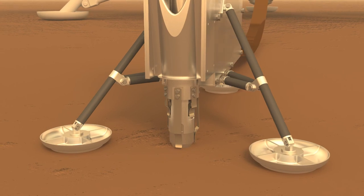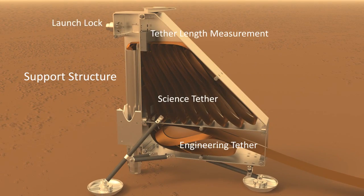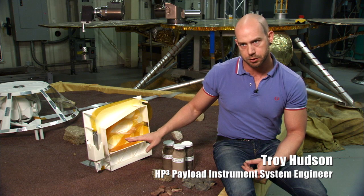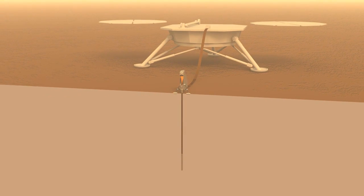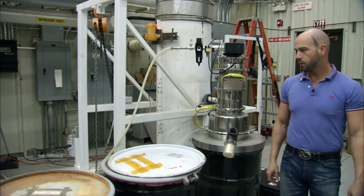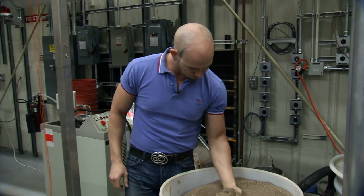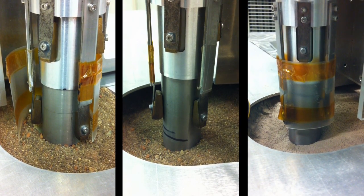On the HP³ instrument, we have that being delivered to us from DLR. That also has been under development for many years. What this probe does is it penetrates into the subsurface up to five meters. On its way, it measures the thermal conductivity. We're very comfortable with all the testing we've done to show that the mole can actually penetrate through the Mars regolith. We've run multiple different types of tests through different materials to gain confidence in our ability to penetrate to the depth needed to get our science returned.